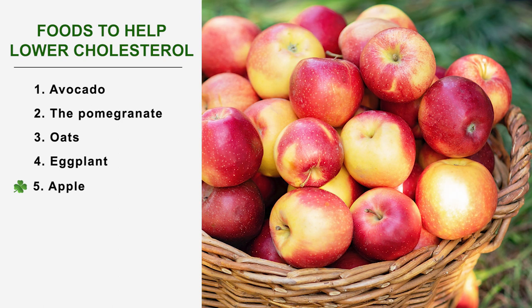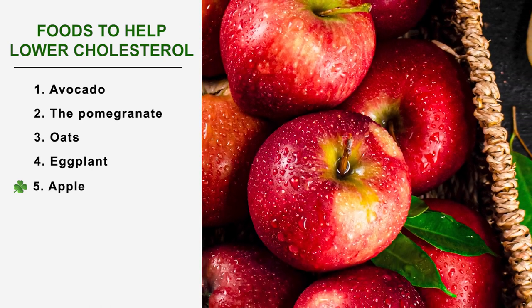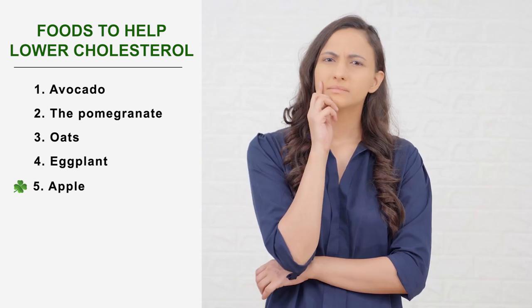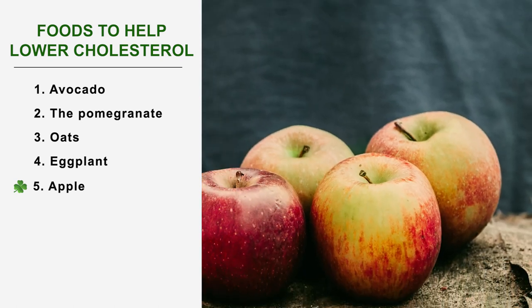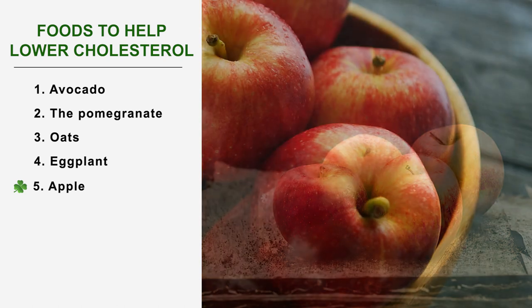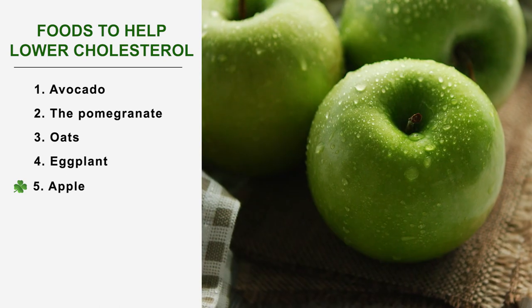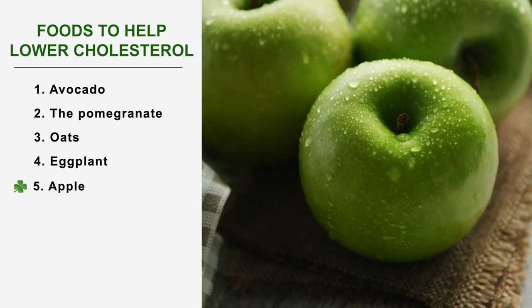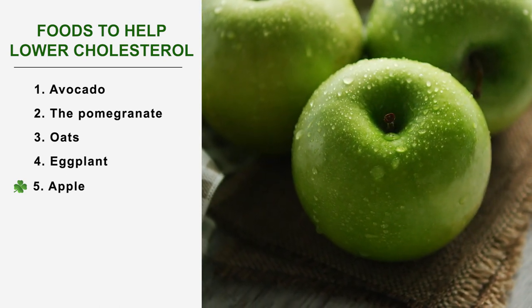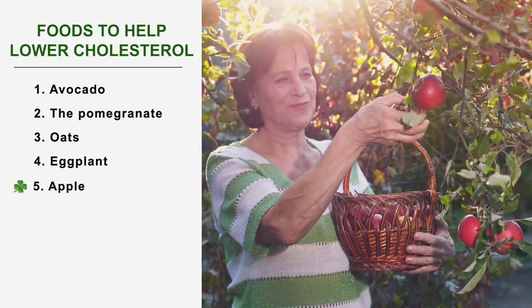Number 5: The apple. The apple is one of the star fruits — low in calories and sugar, and it also helps fight bad cholesterol. Just like eggplant, the pectins in apples absorb cholesterol and other fats to prevent them from entering the body and blood vessels. The apple is therefore the fruit to choose as part of a diet designed to lower bad cholesterol, but also if you want to keep your figure or lose weight.